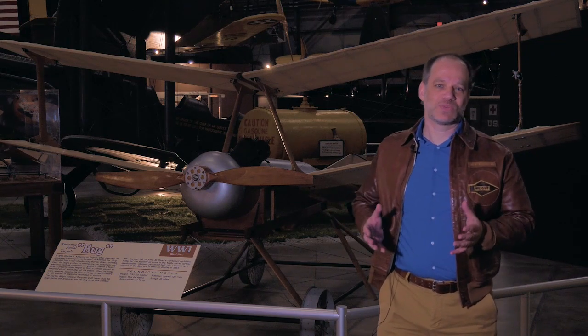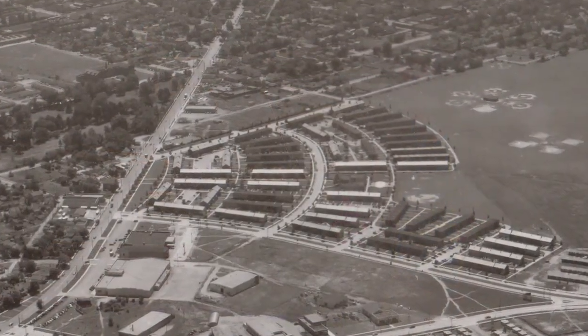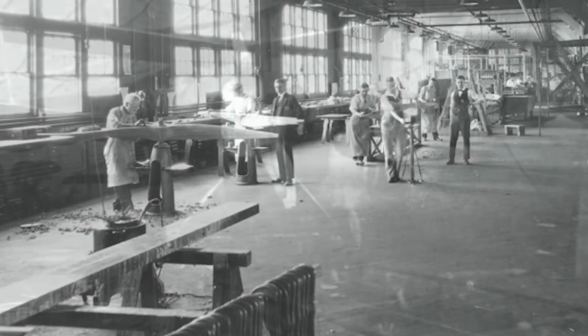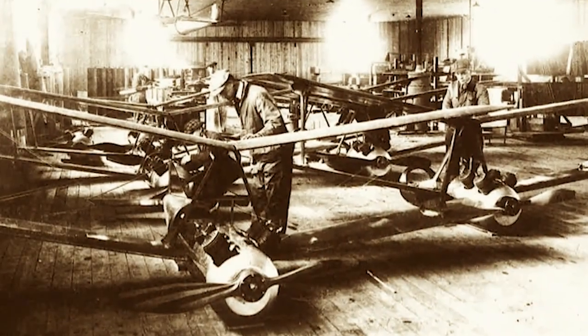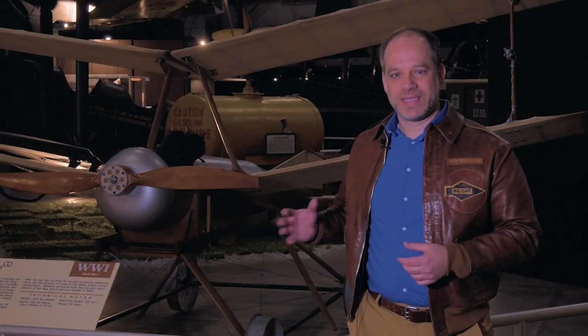That project was given to what became known as the Engineering Division at McCook Field here in Dayton, Ohio — the predecessor for the current Air Force Research Laboratory and for the Air Force Life Cycle Management Center. Charles Kettering took this idea and, based on the principles of utter simplicity and inexpense, incorporated some very basic technologies to get this automatic self-guided bomb put together.